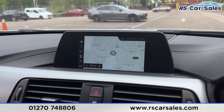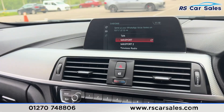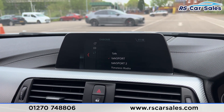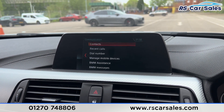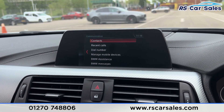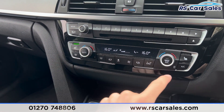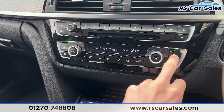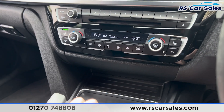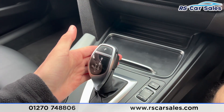We have the main infotainment screen in the centre — if the screen appears to flicker it's just the camera, not real life. It's running sat nav but we also have other features: clicking onto media you can find the radio stations along with other media options which we can scroll through, and we have Bluetooth phone connectivity for making phone calls. Further down are the vents with dual zone climate control.